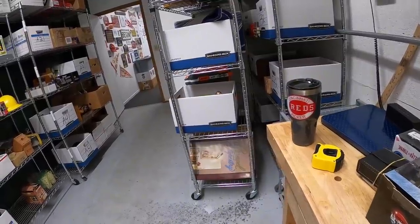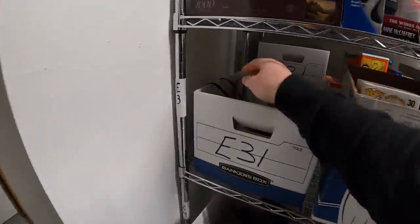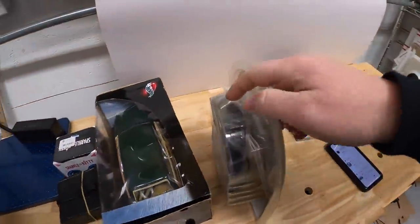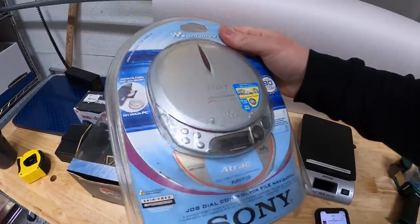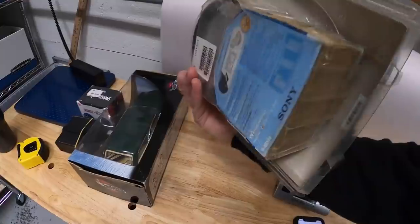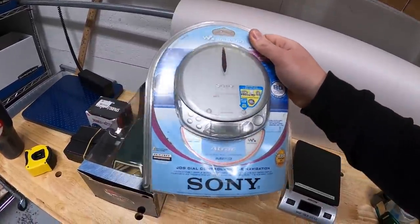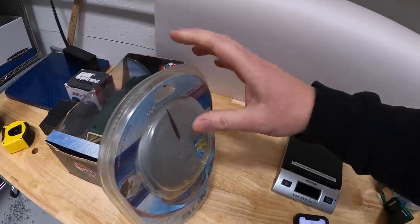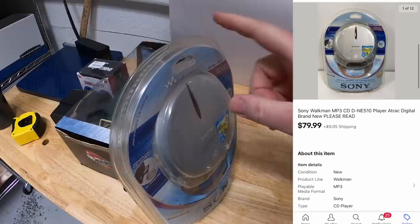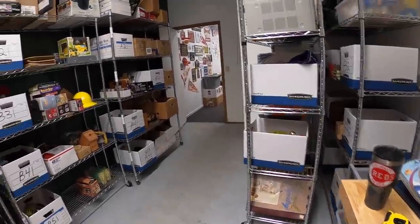We're pulling a Sony Walkman — also part of that big bulk buy. This is new in the plastic, which is very rare to find. Unfortunately the packaging was really rough with a lot of damage, so I made sure to point that out with lots of pictures. If it were in better condition it could have gone for $100 to $150, but as-is it sold for $79.99 plus shipping.